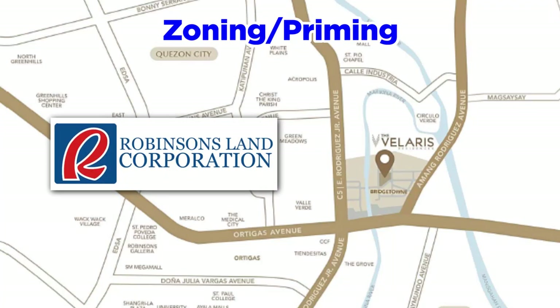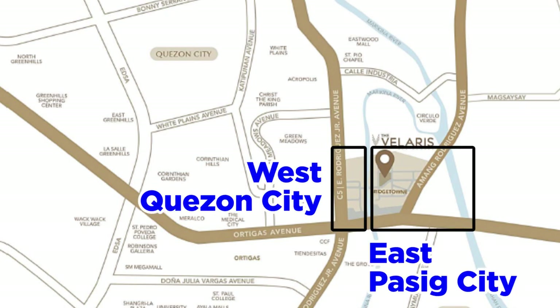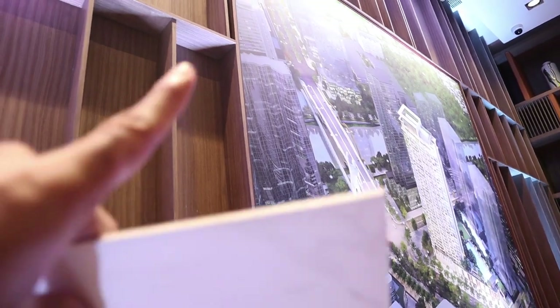Bridgetown is fully owned by Robinson's, and there are two parts — the west side and the east side. You might see that's why it's called Bridgetown because there's a bridge there. The east side is more Pasig, and the west side is more Quezon City. Bridgetown will be separated by this 200-meter bridge.